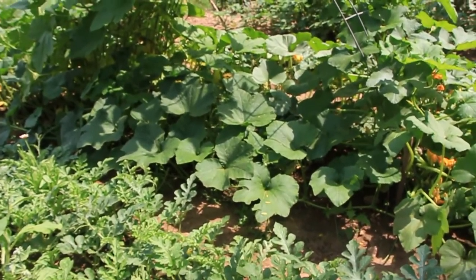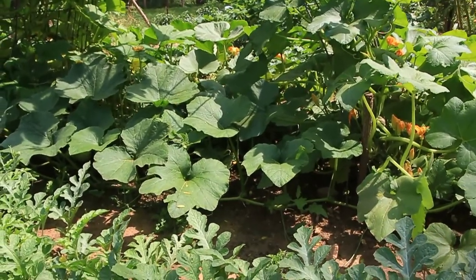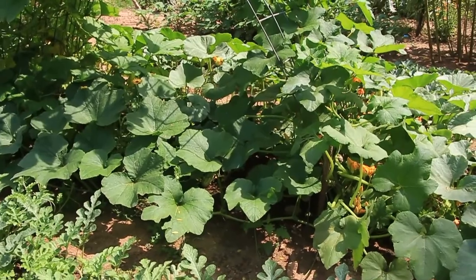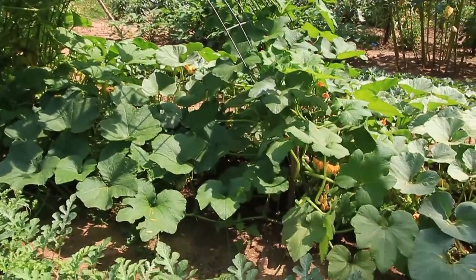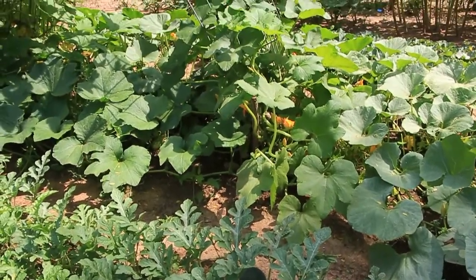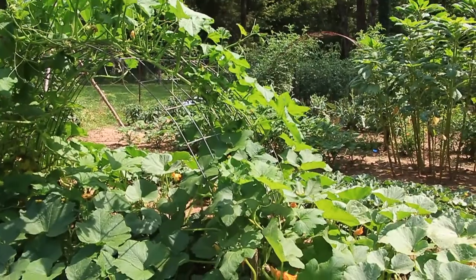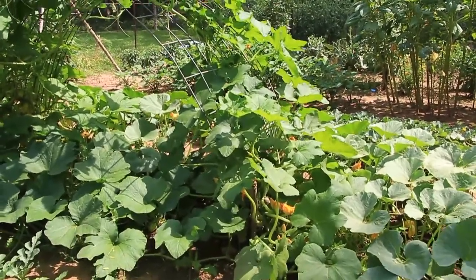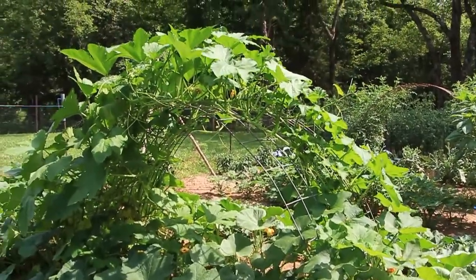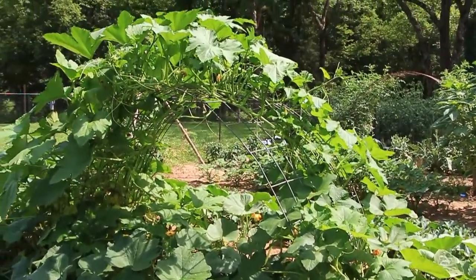Over in this bed underneath the trellis, believe it or not, somewhere in there are cucumbers. You can't even see them anymore, but I can see that I need to harvest some — there are already some ripe ones. I've already picked quite a few. There is a dark cucumber growing in all that jungle. On this side of the trellis we have sweet dumpling squash, which is also a very nice prolific squash climbing up the trellis. It makes small hand-sized fruits — perfect to grill or to stuff with some meat, veggies, and sauce. It's a very tasty little squash.